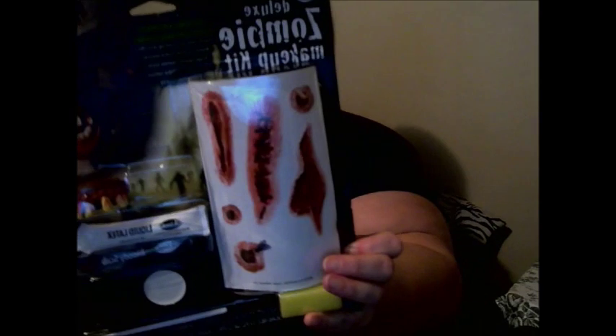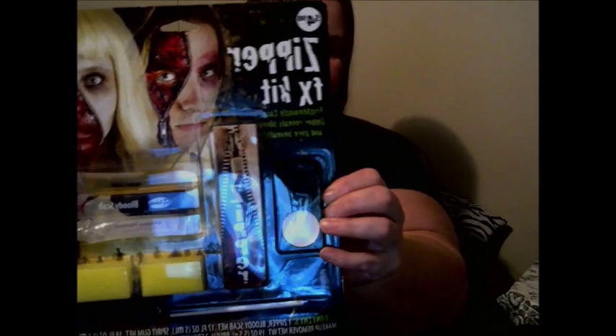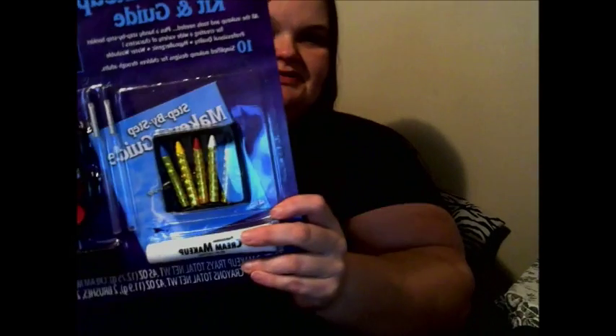I got a Deluxe Zombie Makeup Kit that comes with teeth, tattoos, and all kinds of good stuff. I got a Zipper FX Kit — I'll try that out. I also got a Deluxe Makeup Kit with a guide that shows you how to do things. I just thought it was cute.